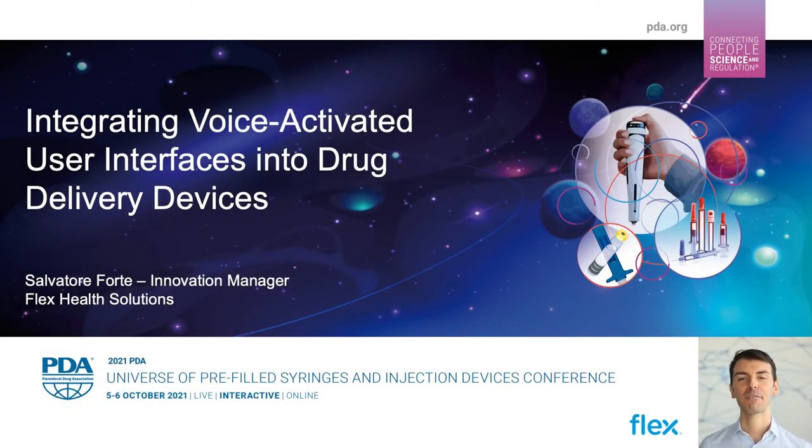Hello everyone, I'm Salvatore Forte, Innovation Manager for Flex Solution. Today I'm going to be talking about voice recognition technology for drug delivery devices.